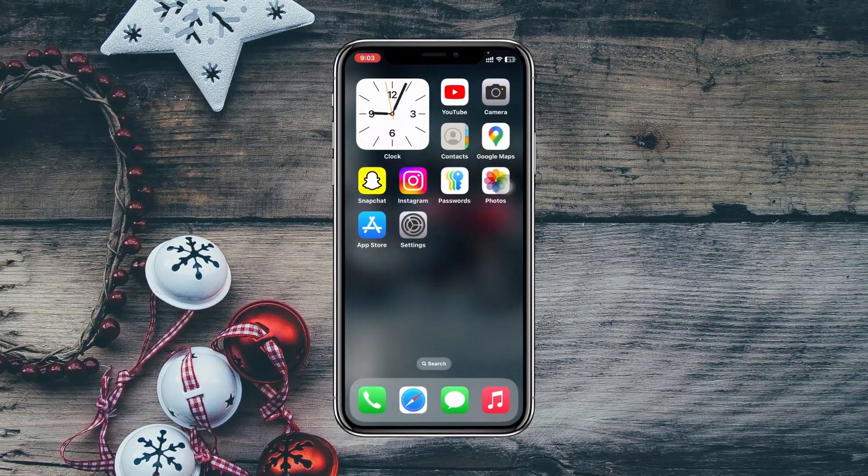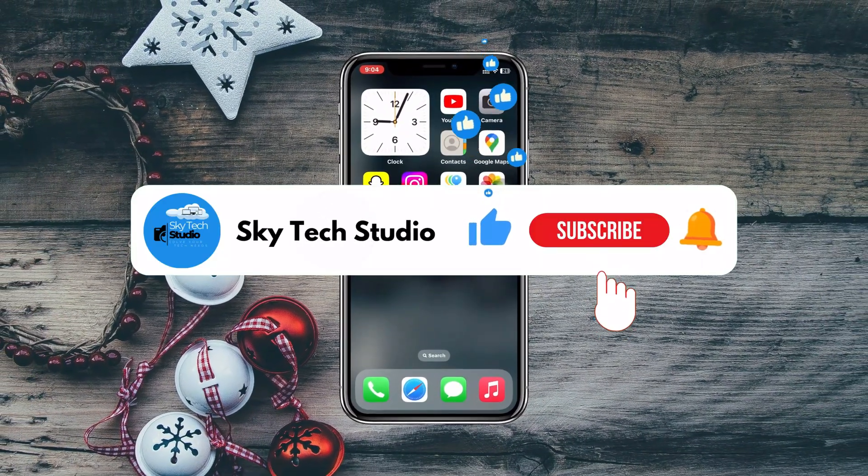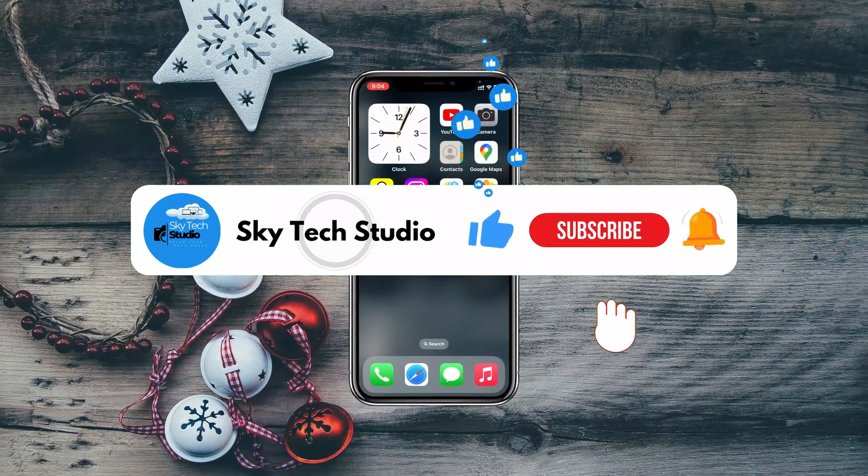Hope you found this very helpful. If you did, please drop a like and subscribe to this channel. See you around, and thank you very much for watching.